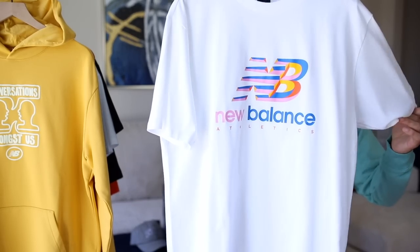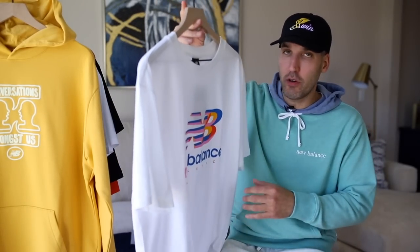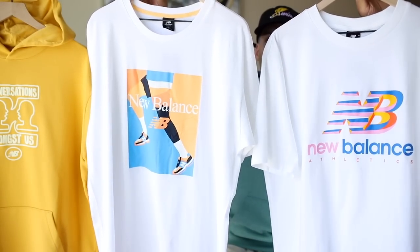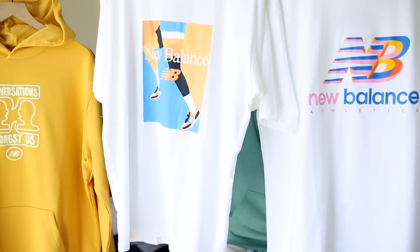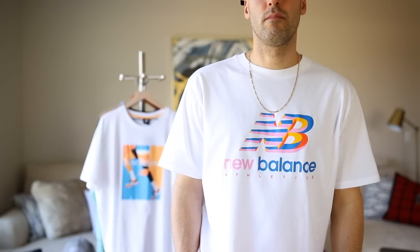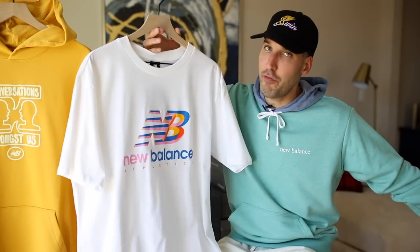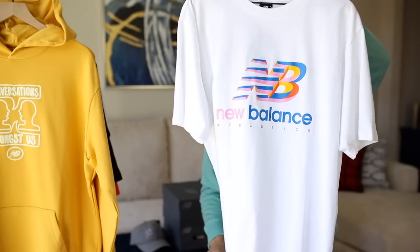Next up is another white tee, but totally different — this one is a heavyweight material, thicker cotton. Both seem really nice and the fit is similarly relaxed. There's another colorful graphic on the front: the classic New Balance logo with a little bit of yellow, some pink, and some blue incorporated — perfect for spring. If you want to buy a colorful t-shirt from this video but something a little more reserved, I'd say this is the one.